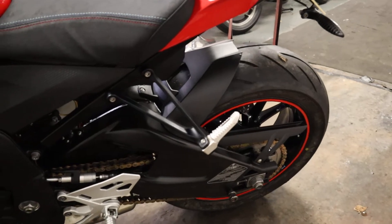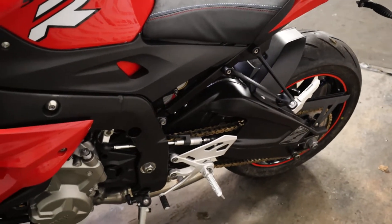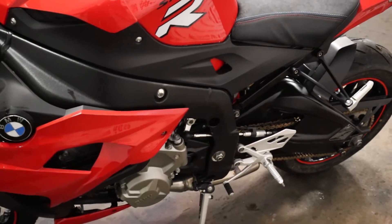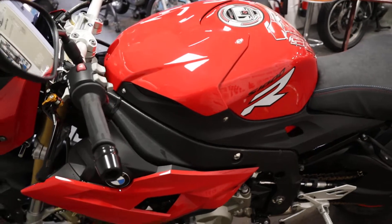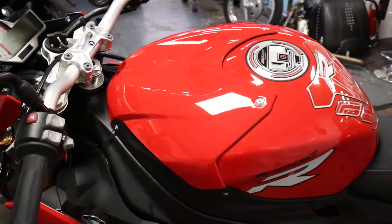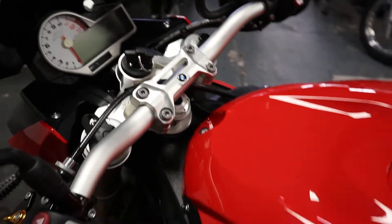Just a real nice looking S 1000 R. All bikes — this particular bike — will come with a full MOT. It'll come with a three-month warranty with ourselves, and it will go through the workshop prior to coming out for a full check over to make sure everything is as it should be.